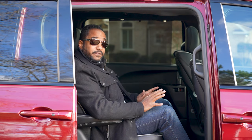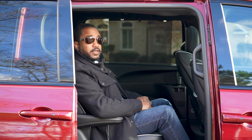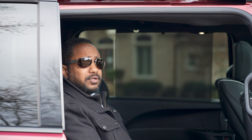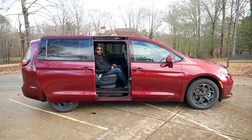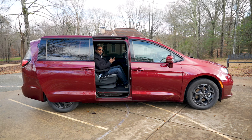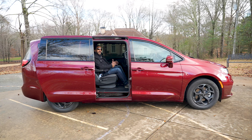Like them or not, minivans are some of the most logical vehicles you can own, and the Pacifica was one of the better ones when it launched a few years ago. But is it still good? I'm Chris from Auto Academics, and today we're going to take a look at a 2022 Chrysler Pacifica Hybrid Limited with the S Appearance Package.